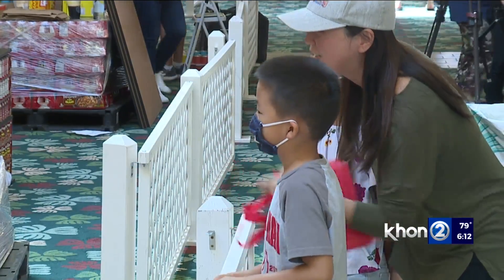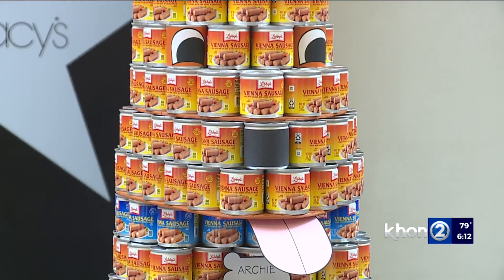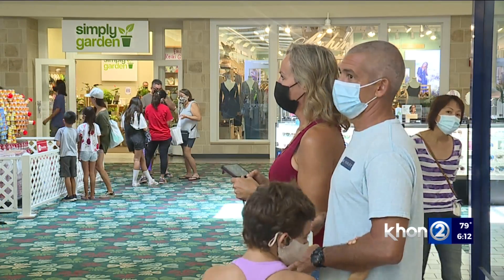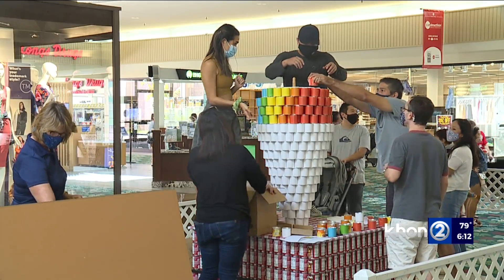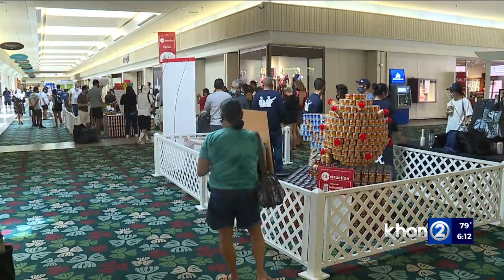I like the shave ice myself. Now folks can stop by the mall and vote for their favorite — each vote is a $1 donation to the Hawaii Food Bank. All the canned goods will also be donated to the Food Bank at the end of the competition. The structures will be on display at Kahala Mall through next Saturday.